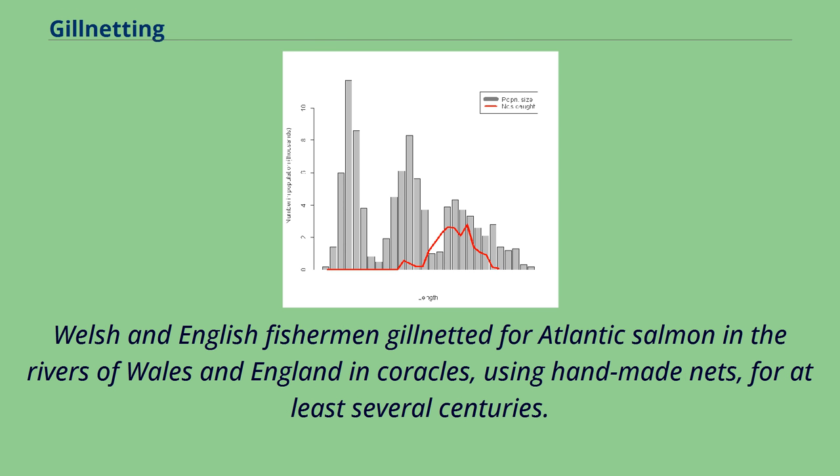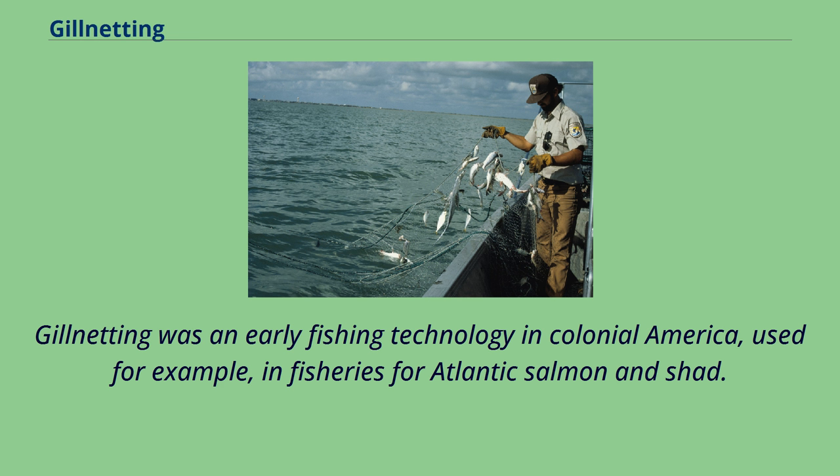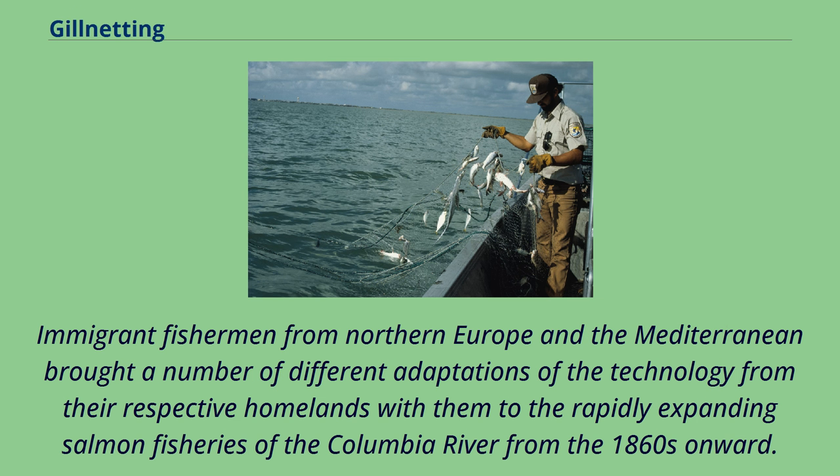Welsh and English fishermen gillnetted for Atlantic salmon in the rivers of Wales and England in coracles, using handmade nets, for at least several centuries. These are but a few of the examples of historic gillnet fisheries around the world. Gillnetting was an early fishing technology in colonial America, used for example in fisheries for Atlantic salmon and shad. Immigrant fishermen from northern Europe and the Mediterranean brought a number of different adaptations of the technology from their respective homelands to the rapidly expanding salmon fisheries of the Columbia River from the 1860s onward.